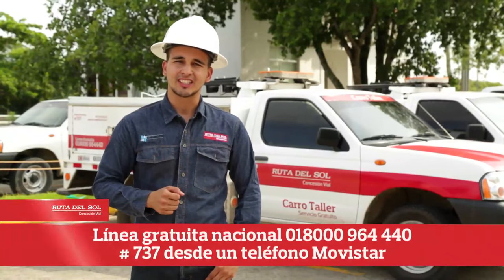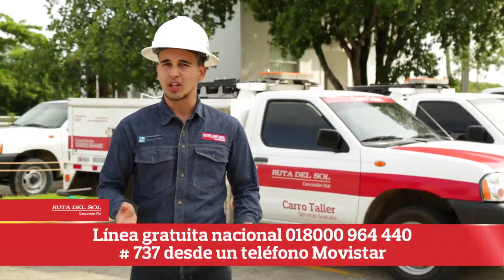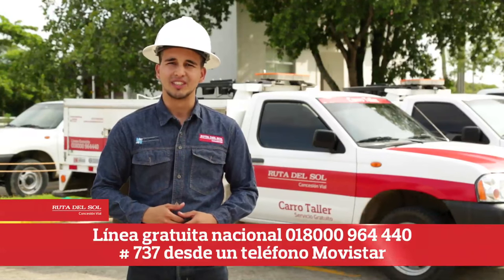La concesionaria Ruta del Sol les ofrece a los usuarios de la vía servicios de grúa, carro taller y ambulancias, marcando a la línea gratuita nacional 018000-964-4440 o al numeral 737 desde un teléfono Movistar.